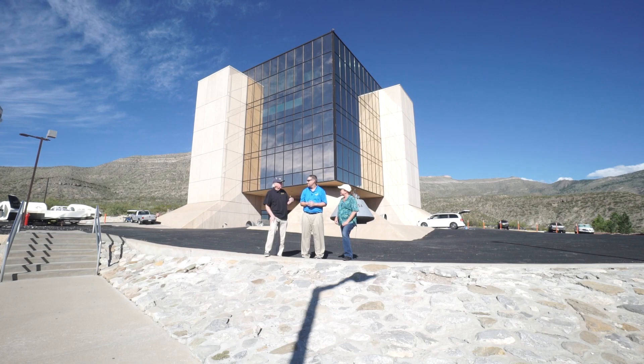Right now I'm joined by Kathy Harper and Dave Dooling and we're at the New Mexico Space History Museum. Thank you guys so much for talking with us today. It is absolutely our pleasure, Marty. We're delighted to have you. Welcome to New Mexico.